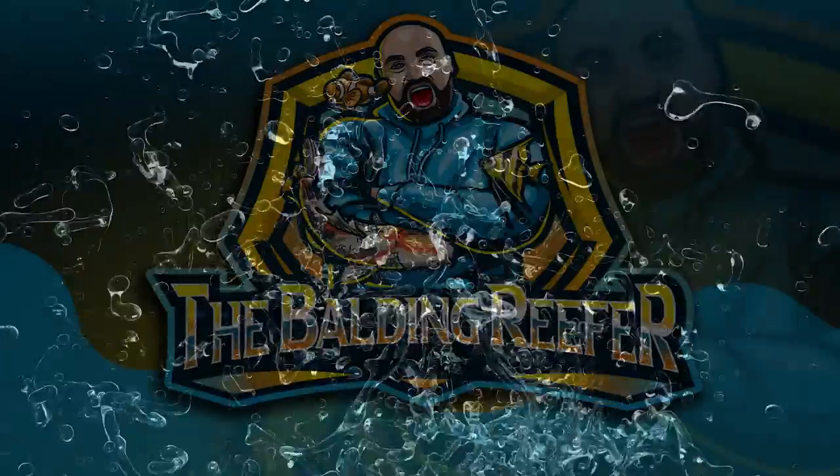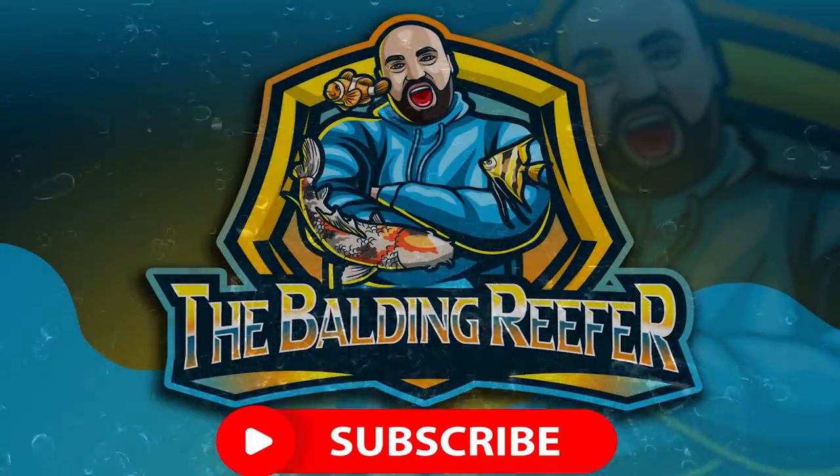Hey guys, it's your boy Jack aka the Balding Reefer, coming at you with today's video which is a koi road trip to collect some vats, drop some koi off, and then head down to Northampton to collect 25 years worth of pond goodies. For those of you new to the channel, hello, my name is Jack — I'm indeed the Balding Reefer, or should I say bald now. I specialize in tropical, cold water, pond, and marine fish.